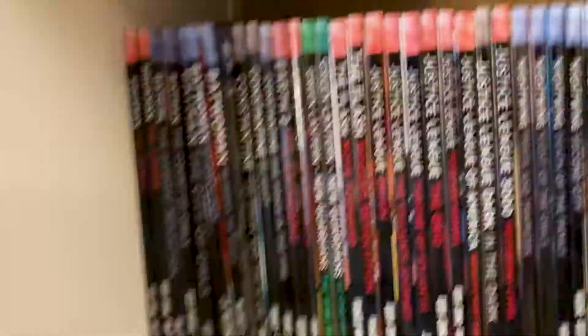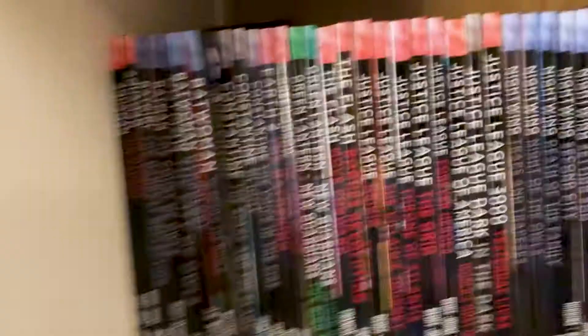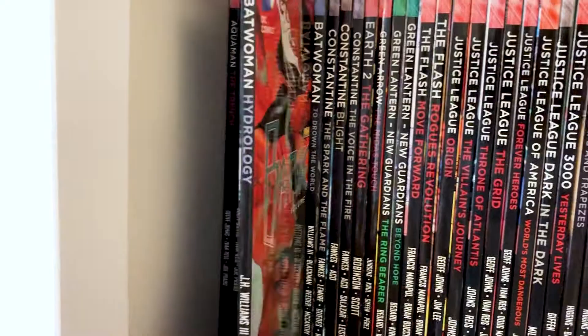After that we've got Batwoman — Hydrology and To Drown the World. I heard great things about this run. These were the last ones I picked up so I haven't got around to reading them yet, but I heard quite good things about them so I picked them up.